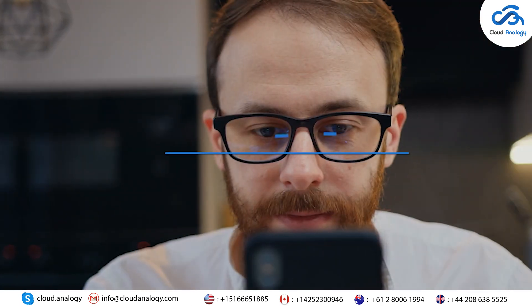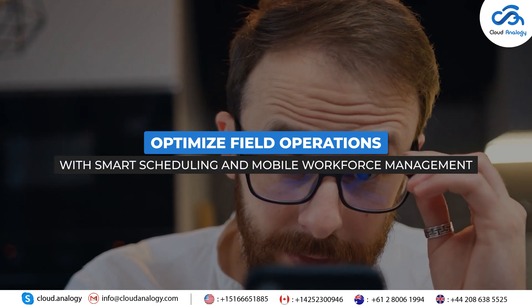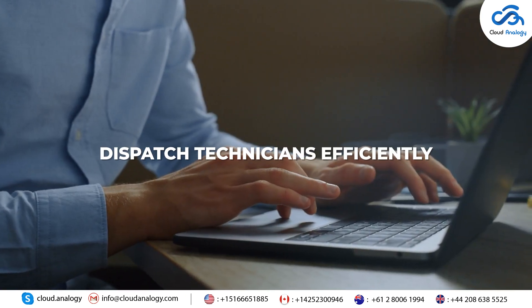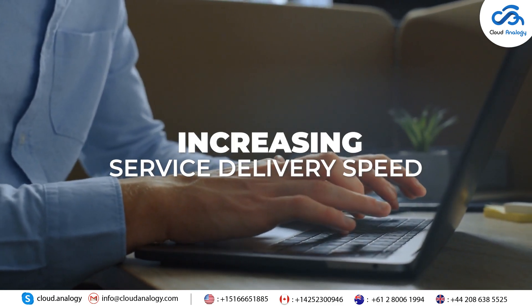Feature 9: Field Service. Optimise field operations with smart scheduling and mobile workforce management. Dispatch technicians efficiently, reducing travel time and increasing service delivery speed.